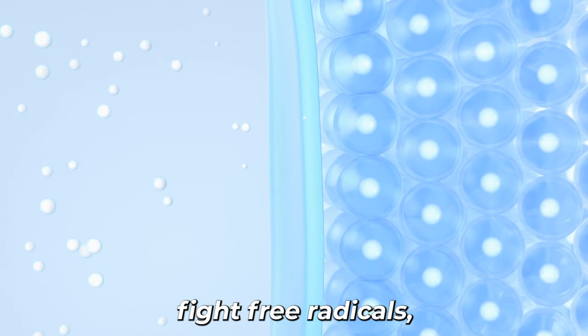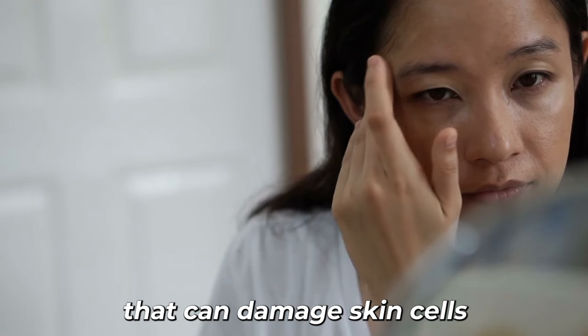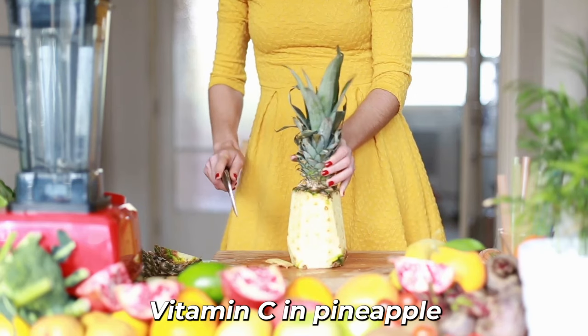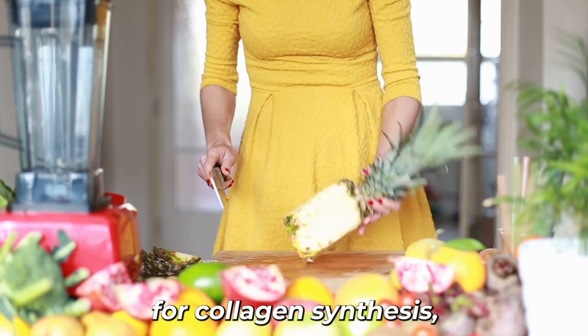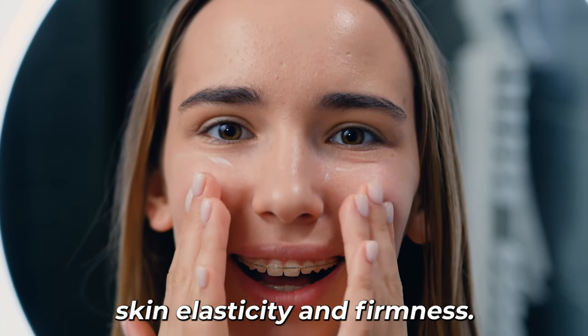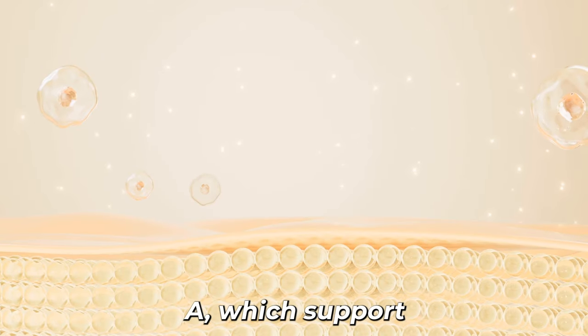These antioxidants can help fight free radicals, which are unstable molecules that can damage skin cells and contribute to premature aging. Vitamin C in pineapple is particularly important for collagen synthesis, which is crucial for maintaining skin elasticity and firmness. Additionally, beta-carotene is a precursor to vitamin A, which supports skin cell turnover and repair.